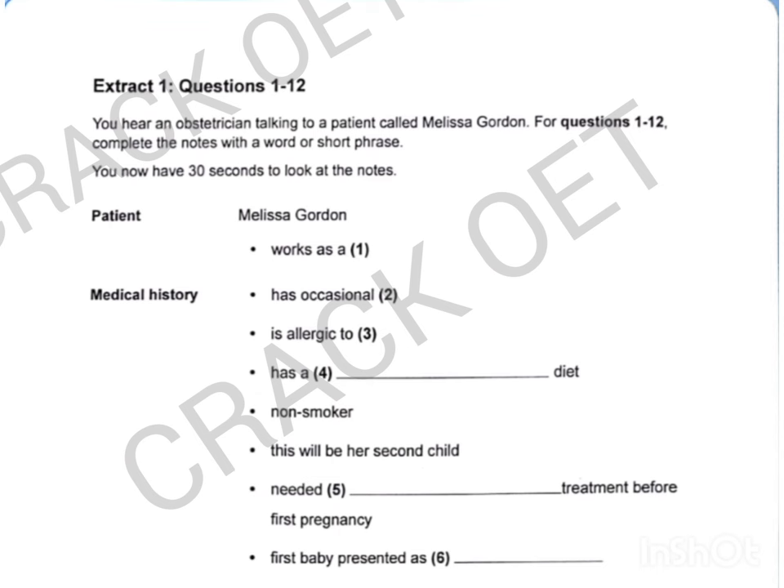So, is this your first pregnancy? No, I have a daughter called Ella — she's three now. And did everything go smoothly that time? There were no major problems during the pregnancy itself, but it took me quite a time to fall pregnant the first time. After having various tests, I was given some fertility drugs. This time, though, I didn't need any help.